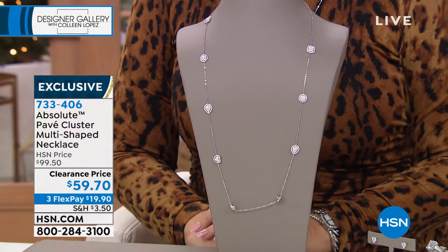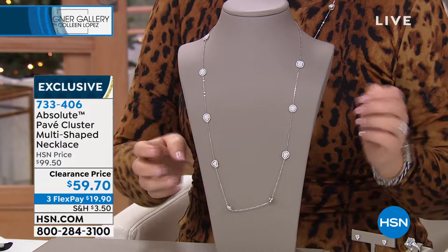$59.70 is the price, three payments of $19.90, and that's item number 733406. If you'd like the early start, we've never marked it this low.